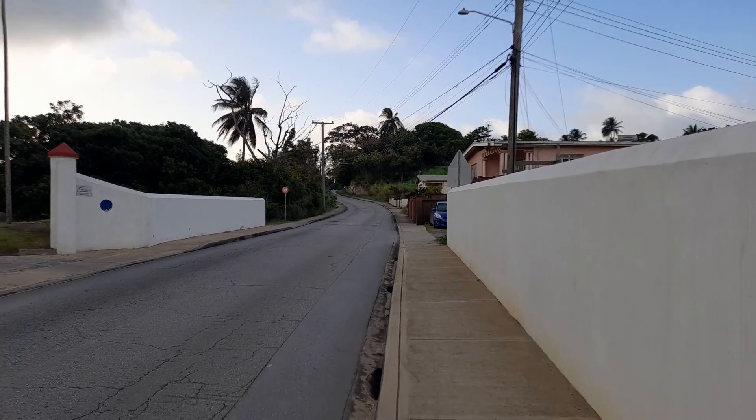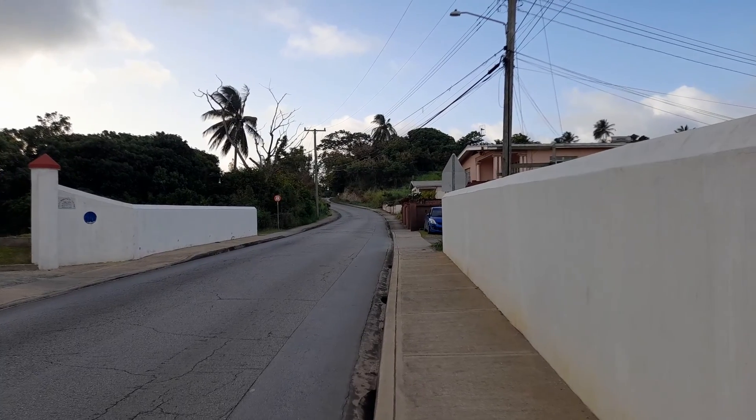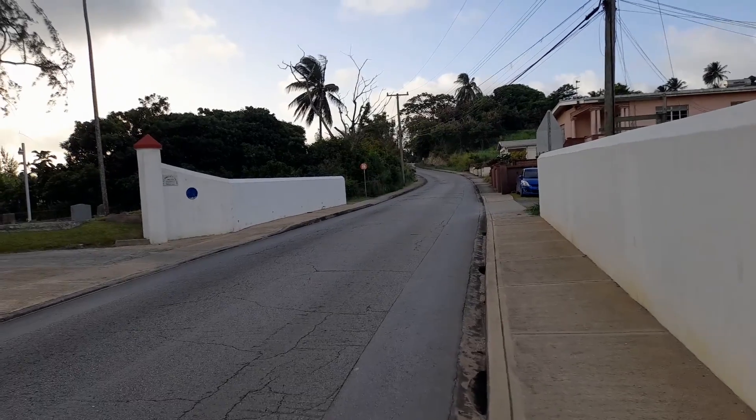And straight up above the church here will be Sally Corner, where Richmond Hall begins, and that will be the post office — the post office is right at the top here. St. Thomas Post Office.